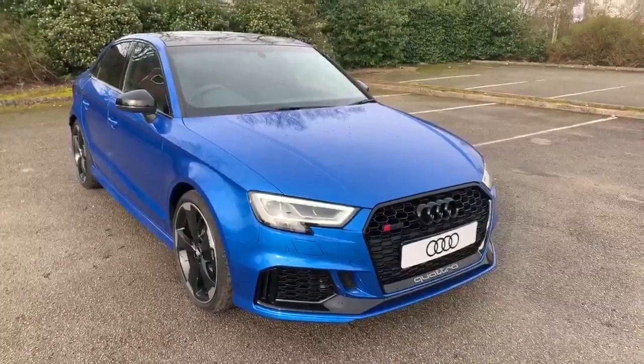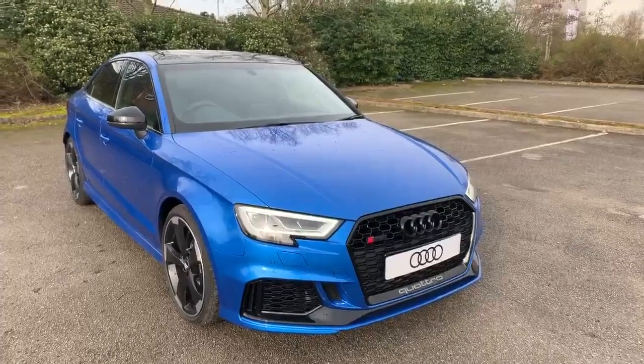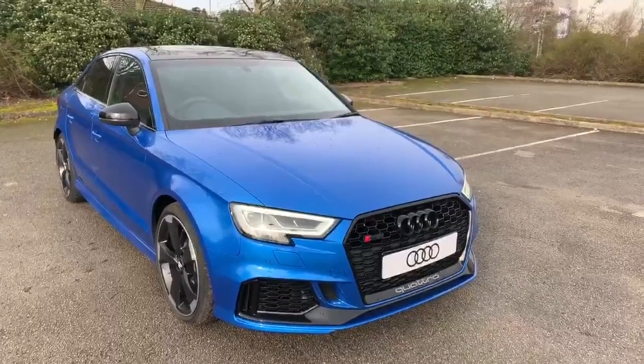Hi and welcome to Stafford Audi. I'd just like to give you a quick walk around this brand new Audi RS3 Saloon Sport Edition that we currently have in stock. This car comes with a 2.5 litre petrol engine, 400 brake horsepower, it's an automatic and it's finished in RO Blue.